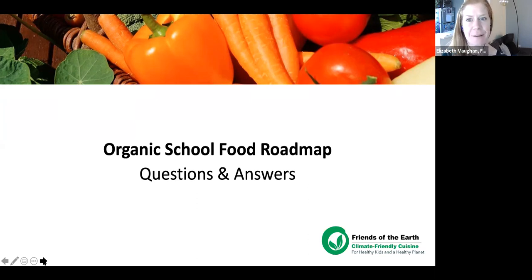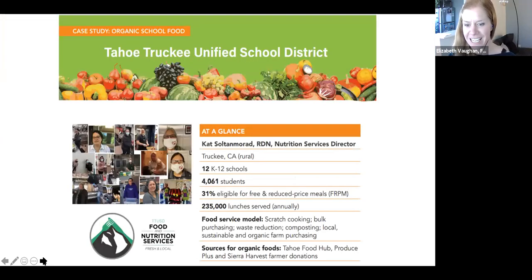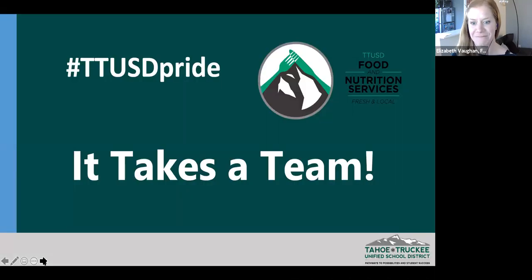Next, introducing Kat, Director of Food and Nutrition Services at Tahoe Truckee USD — a case study district highlighted in the Organic Roadmap. She'll share Tahoe Truckee's journey towards climate-friendly cuisine. During her presentation, please add questions for Kat in the chat so we can cover those at the end.